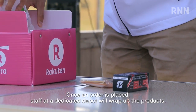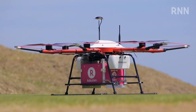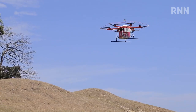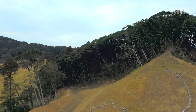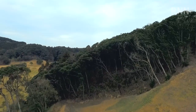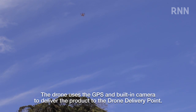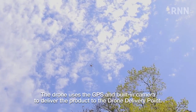Once an order is placed, staff at a dedicated depot will wrap up the products. The drone then uses GPS and a built-in camera to deliver the product to the drone delivery point.